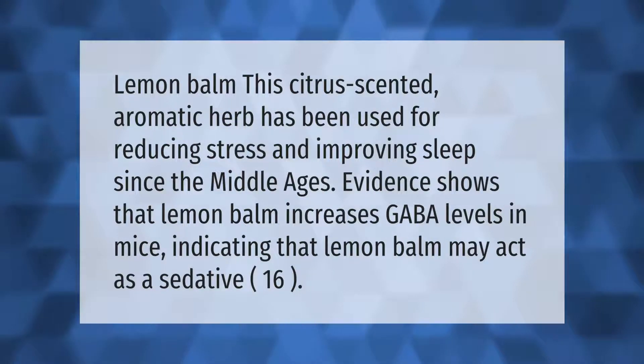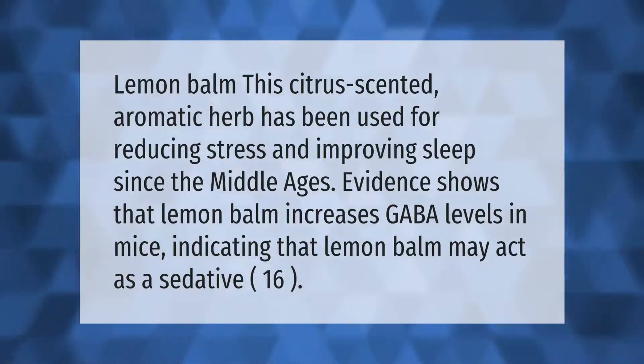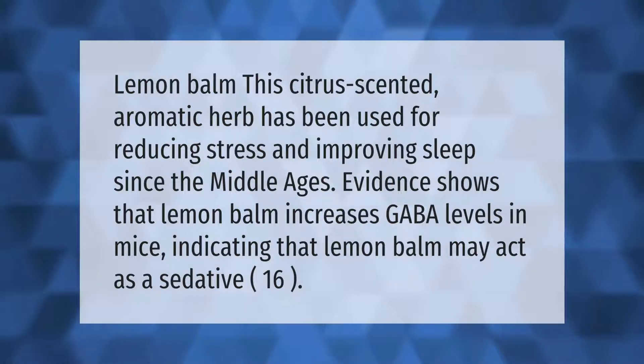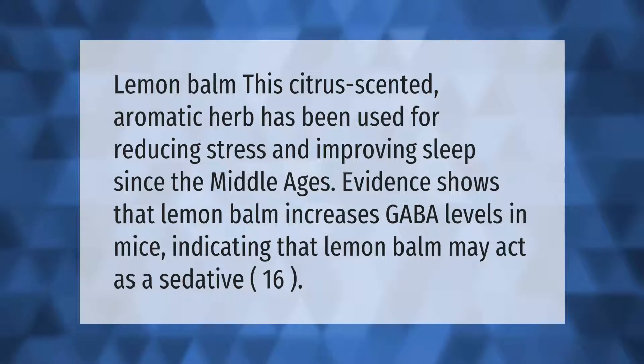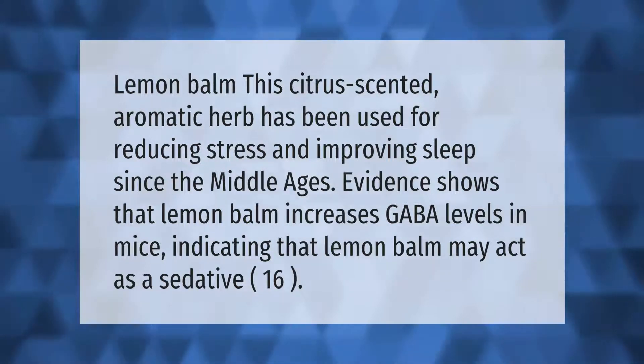Lemon balm, this citrus-scented aromatic herb, has been used for reducing stress and improving sleep since the Middle Ages. Evidence shows that lemon balm increases GABA levels in mice, indicating that lemon balm may act as a sedative.